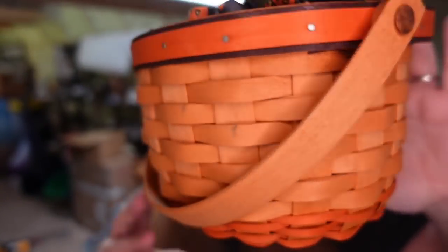Up next is a Longaberger basket — a Halloween one in pumpkin style. I paid $8, it sold for $25 plus the buyer paid $9.85 in shipping. It does have the liner and the protector. I actually sold a big one with a pumpkin lid for $90 but the buyer backed out — their friend found them one. There's no point pushing that buyer to take the item because they'll likely open a return and you're out shipping both ways. So I just canceled the order — luckily they hadn't paid — and relisted the big pumpkin basket.